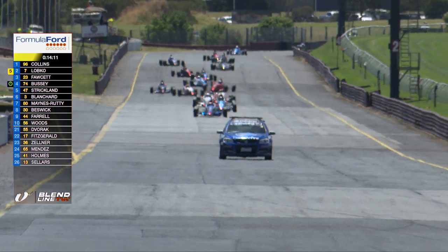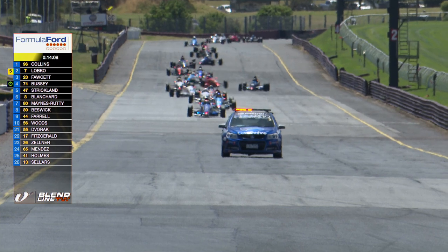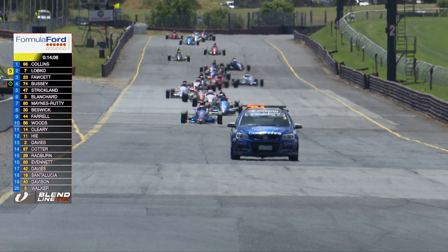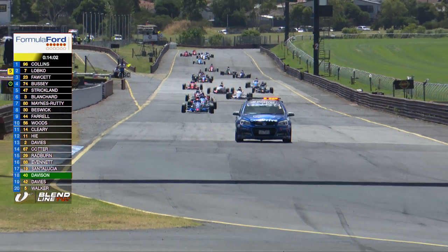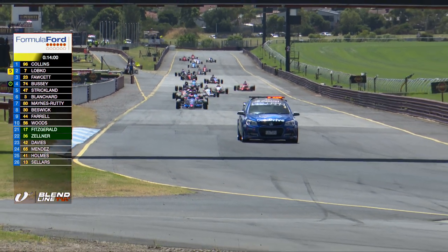As it stands it's Bailey Collins in the lead of the race ahead of Zach Lobko, Joe Forcett, Bussey, Strickland, Harry Blanchard in sixth, Mains Rutty, Bezik, and Jared Farrell, with Damon Woods rounding out the top 10 in the Apex Steel Spectrum.